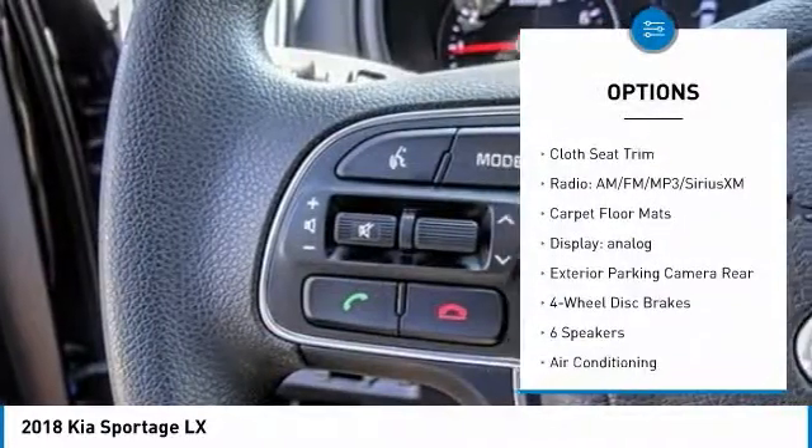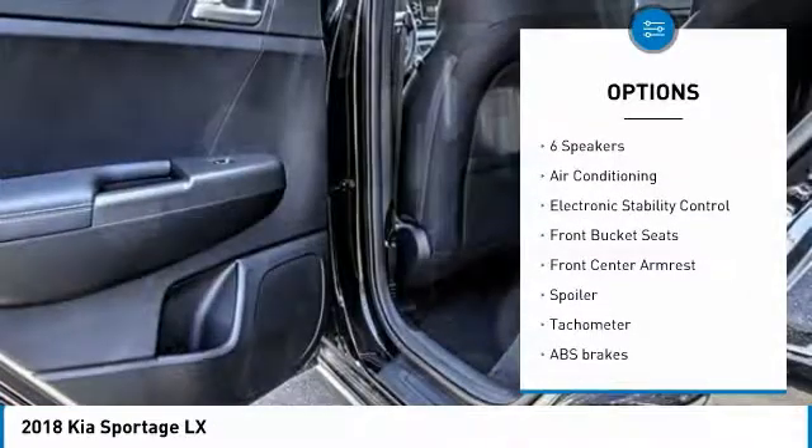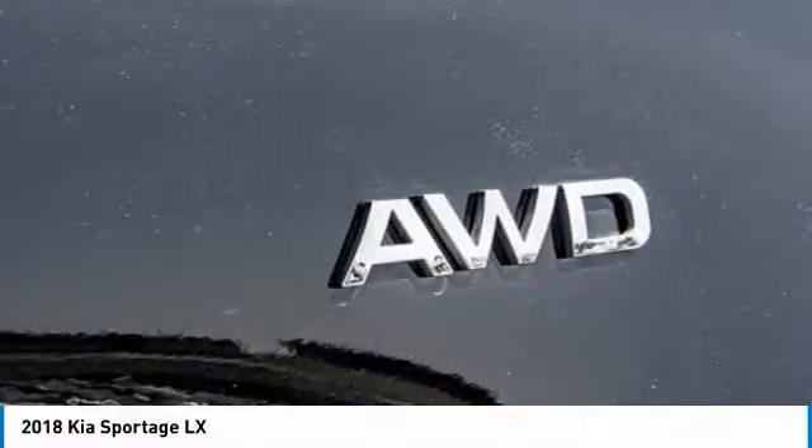Traction control, air conditioning, dual airbags, alloy wheels, power steering, four-wheel disc brakes, fog lights, power windows, electronic stability control, rear window defroster.